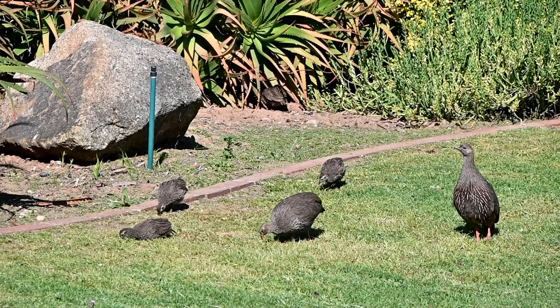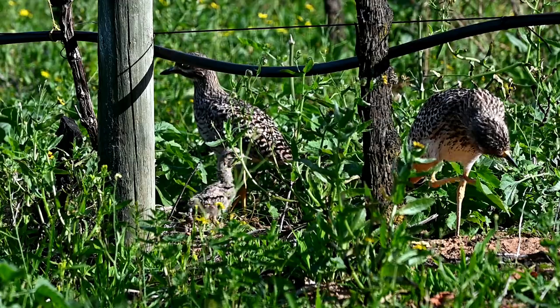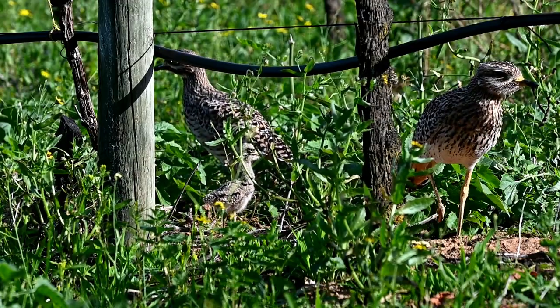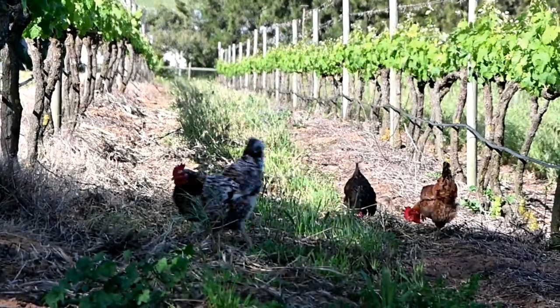The wild partridges have fun in the garden while the dickop family feels at home between the vines. There is now a lot to do in the vineyard — not just for the chickens.